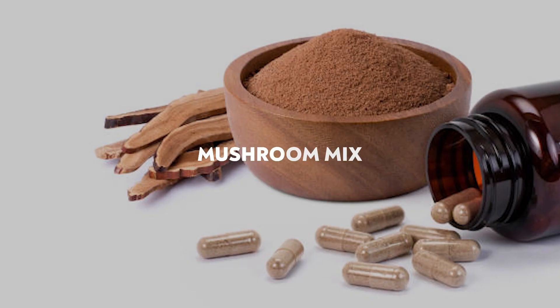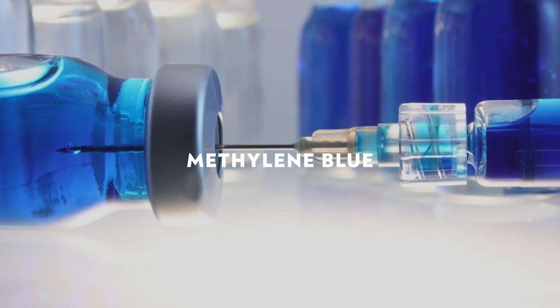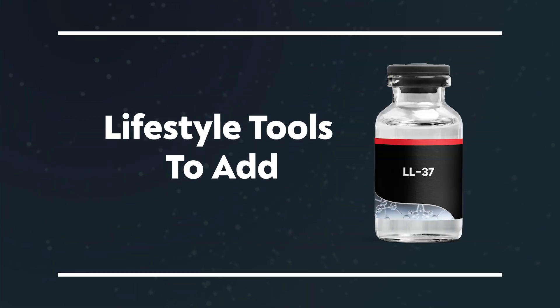Here are some supplements I would take with LL-37 with the goal of healing the body and helping the immune system. First would be some kind of mushroom mix — I'm a big fan of different mushrooms as they can be very therapeutic. Next would be glutathione with NAD, my favorite for general anti-aging and immune system health. Next would be resveratrol, a group of antioxidants I prefer in liposomal form — very powerful for the immune system. Finally, methylene blue, which I've been really enjoying for fighting off different things and just helping heal the body.